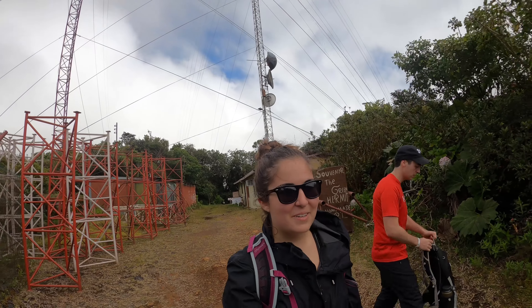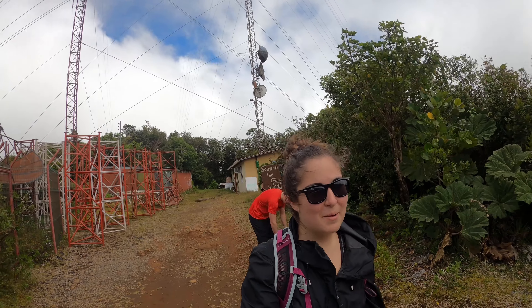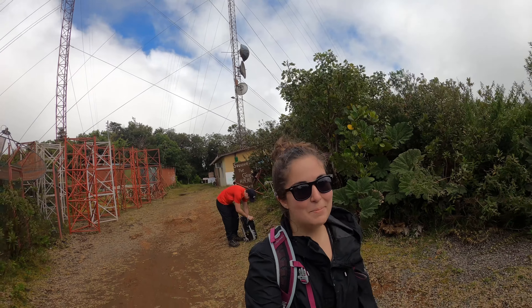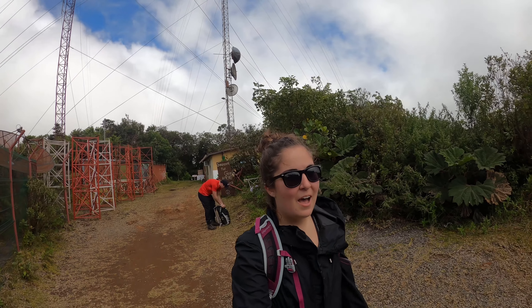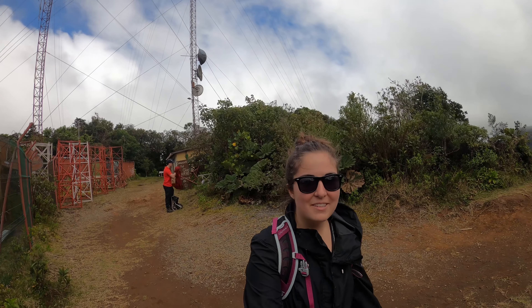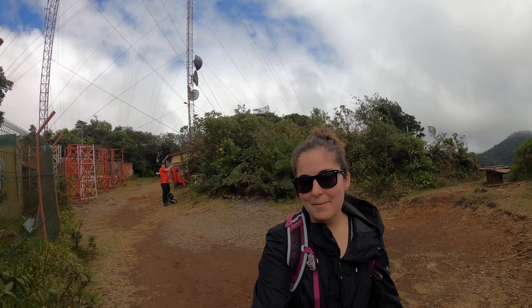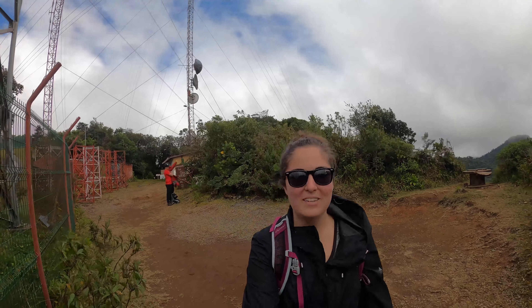At the top here, there's the Green Hermit Souvenir Shop. There are two men who work up here — they're super nice. They speak English, which is helpful. They were able to tell us some other cool spots to check out here in Monteverde. So if you make it up here, definitely go say hi to them. They have coffee, tea, and a bunch of homemade souvenirs.